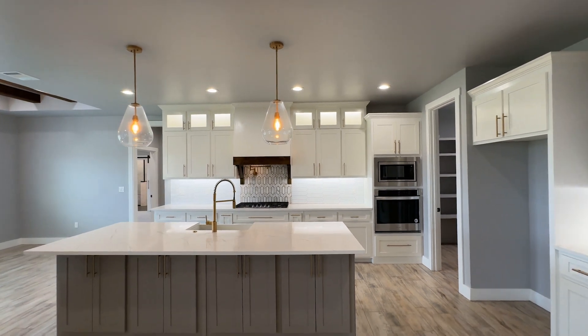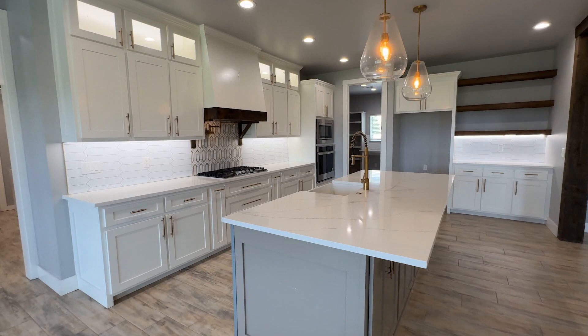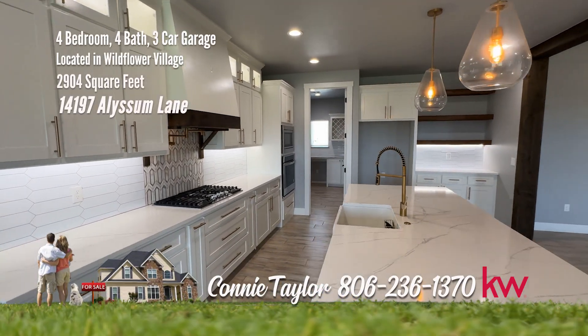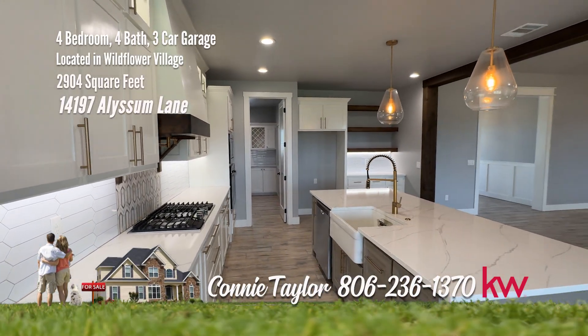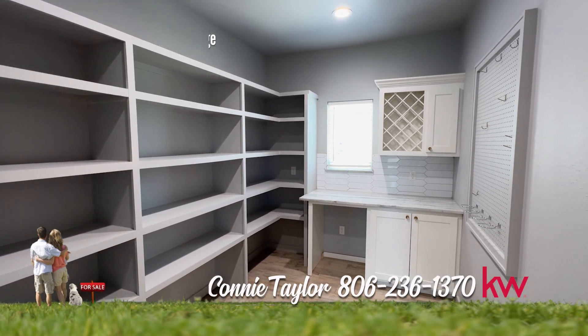The chef's kitchen delights with bar seating, a generous island with quartz countertops, and top-of-the-line appliances, including a five-burner gas cooktop with pot filler. A butler's pantry adds a touch of sophistication to your culinary adventures.